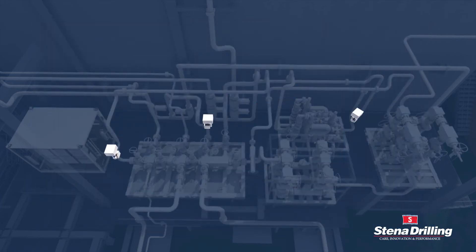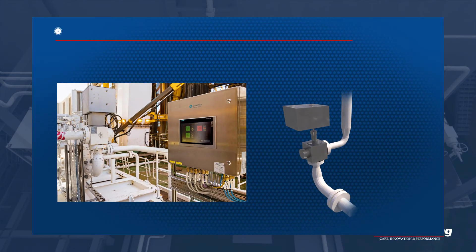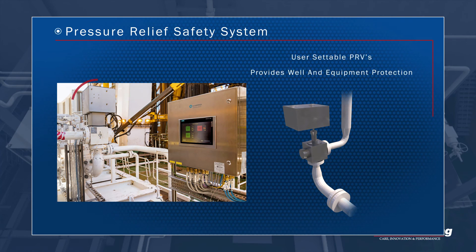The dedicated DNV-approved pressure relief safety system provides a tiered pressure relief philosophy, ensuring complete system protection during all MPD operations.